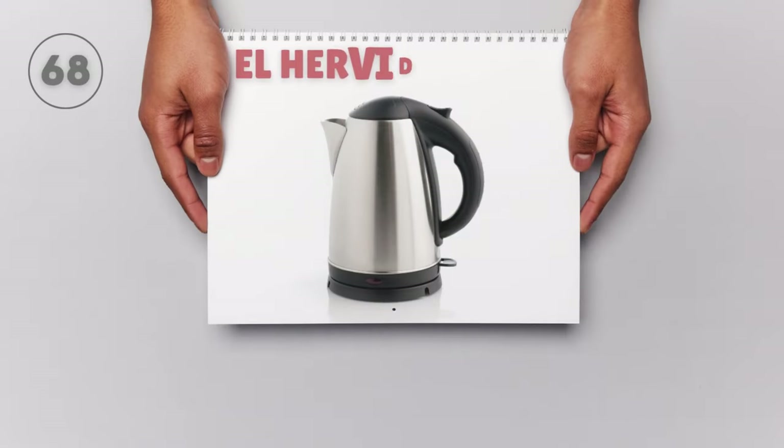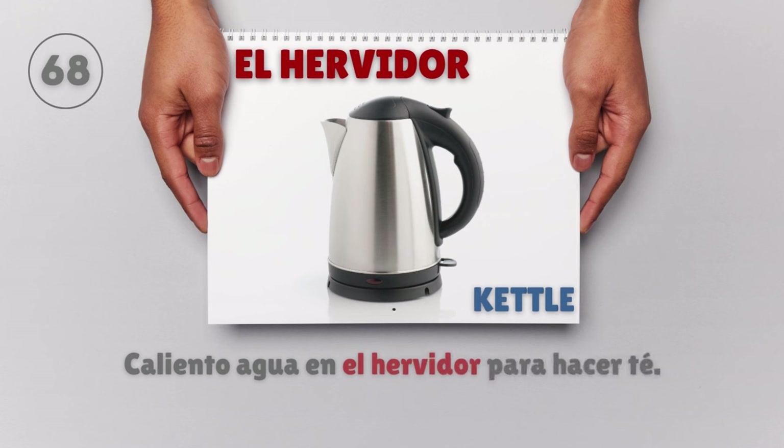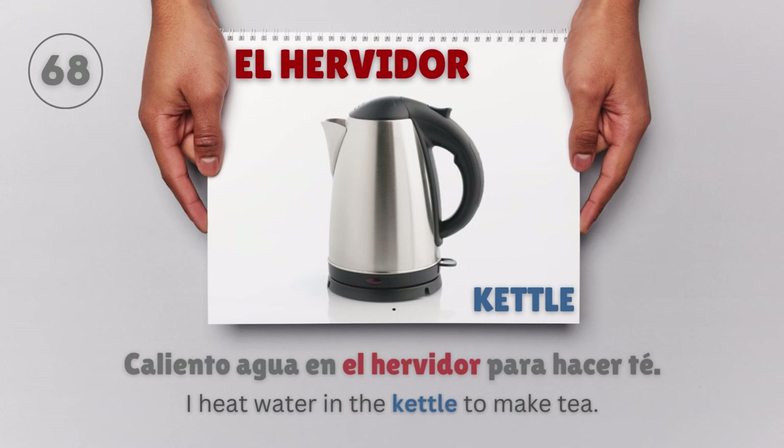El hervidor — Kettle. Caliento agua en el hervidor para hacer té. I heat water in the kettle to make tea.